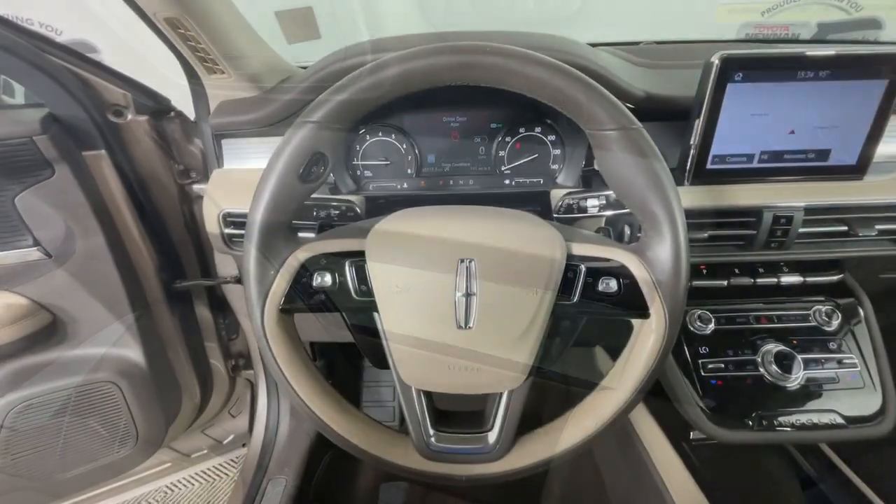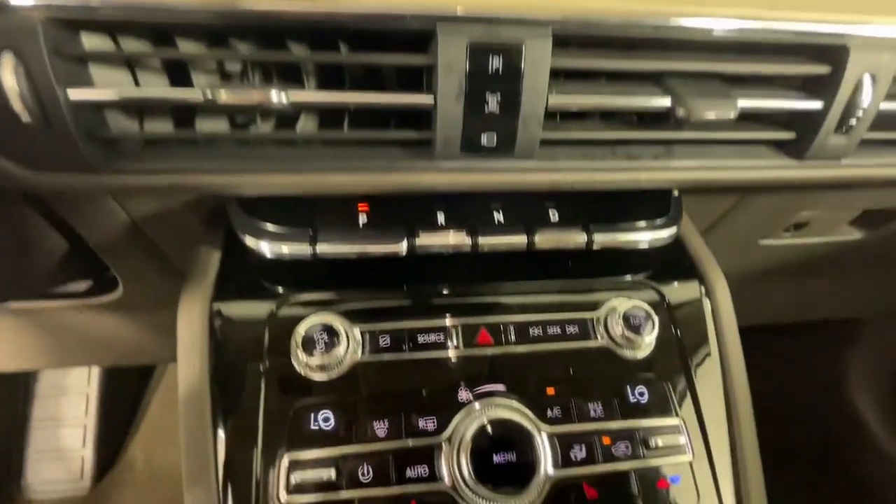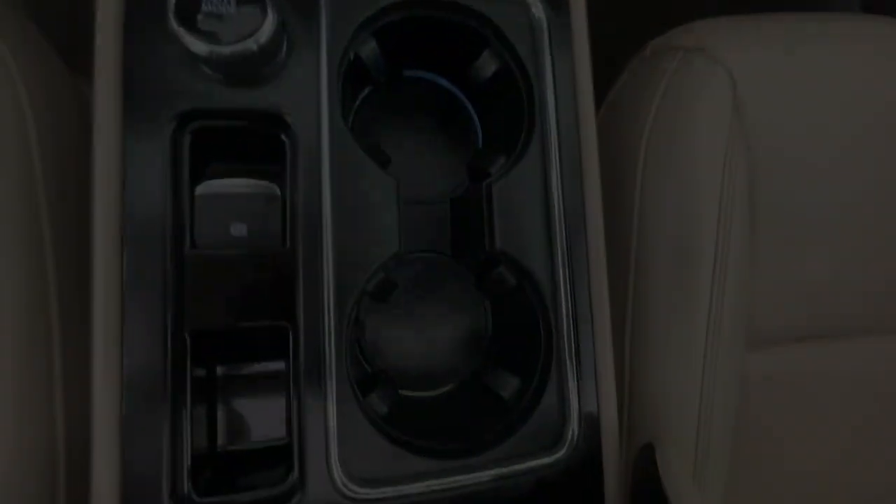Enjoy the satisfaction of true luxury in this stunning Corsair. Treat yourself to a test drive today. Our staff will toss you the keys and give you an outstanding experience.